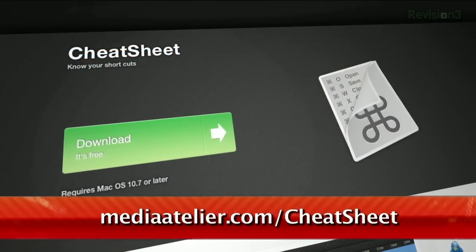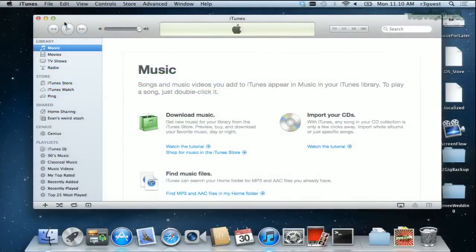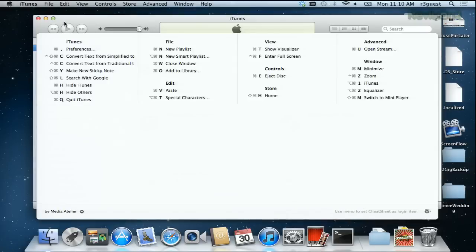It's called, helpfully, Cheat Sheet, and it's available on the Mac App Store. When you're in an application, like iTunes or even Finder, just hold the command key for a few seconds until the cheat sheet window appears, like so. Then you can see all of the available keyboard shortcuts that work within that application.